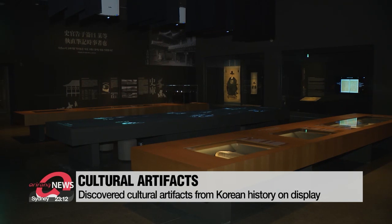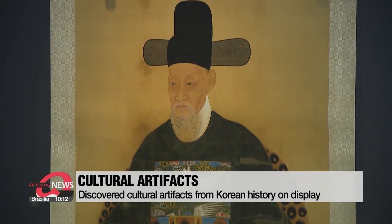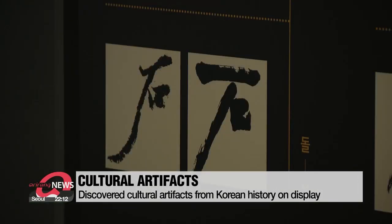Portraits from the Joseon dynasty, artwork depicting the livelihoods of those who lived centuries ago, ceramics from the 10th century, and even famous calligraphy.